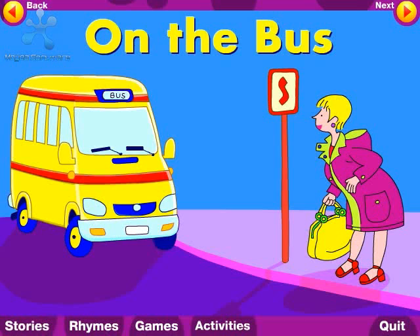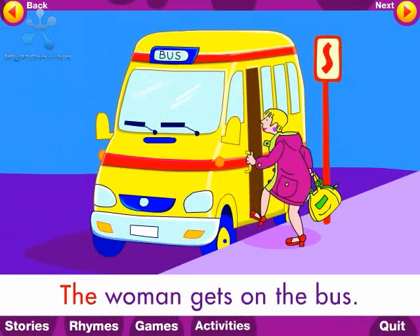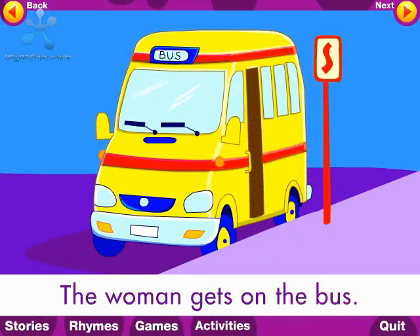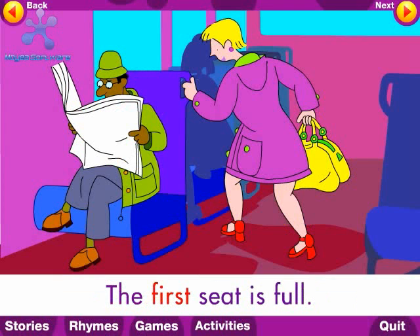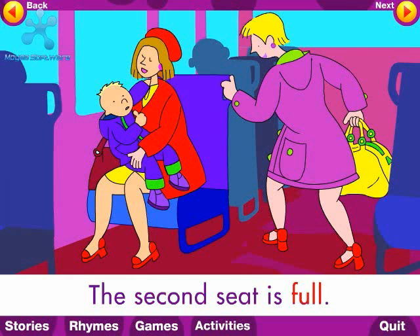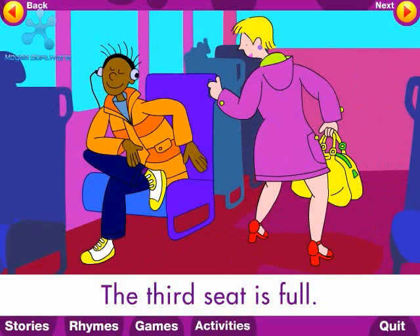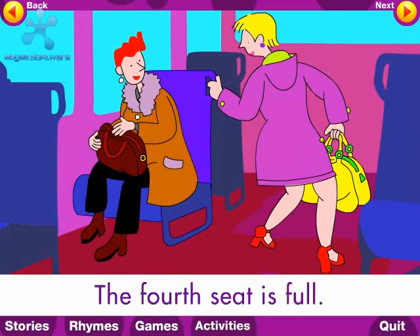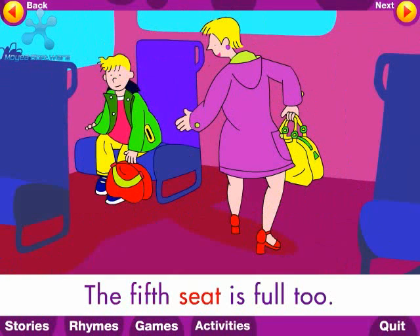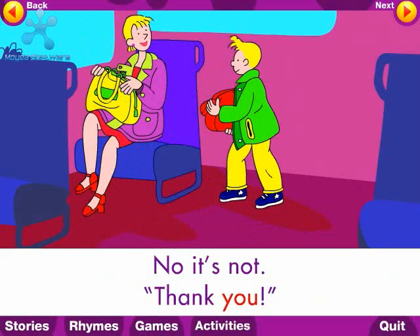The title of this story is 'On the Bus.' The woman gets on the bus. The first seat is full. The second seat is full. The third seat is full. The fourth seat is full. The fifth seat is full too. No it's not! Thank you.